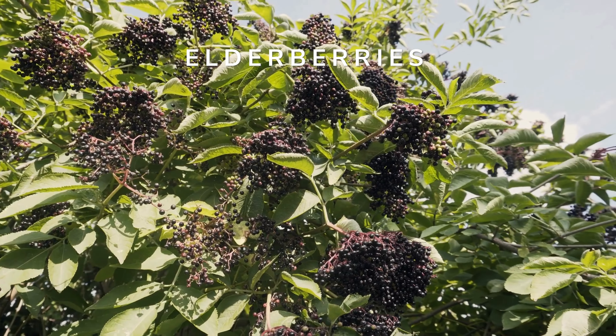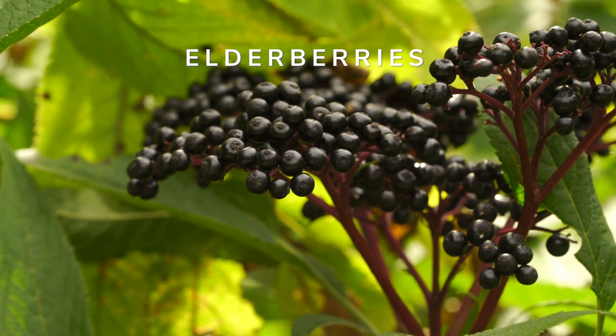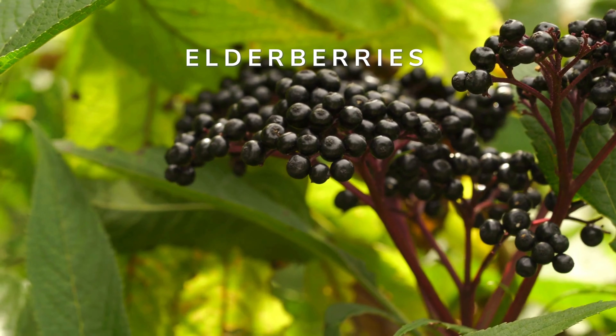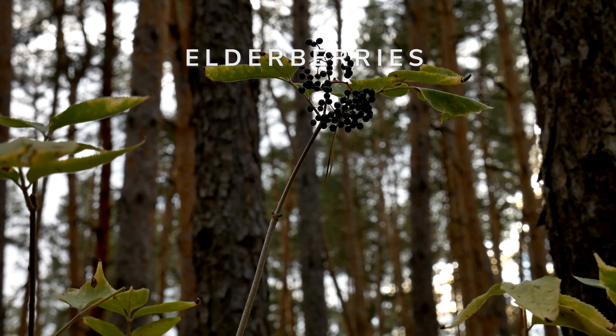Organic elderberries are rich in antioxidants like anthocyanin which can help strengthen the immune system by combating oxidative stress and inflammation. Additionally, elderberries have antiviral properties which can be particularly beneficial in warding off common colds and the flu.